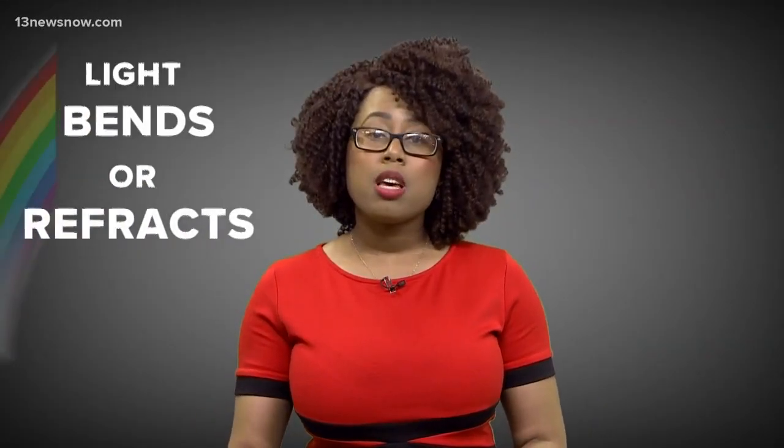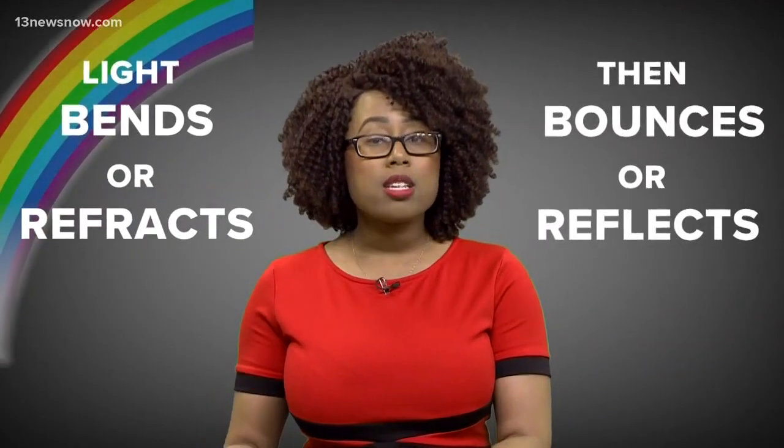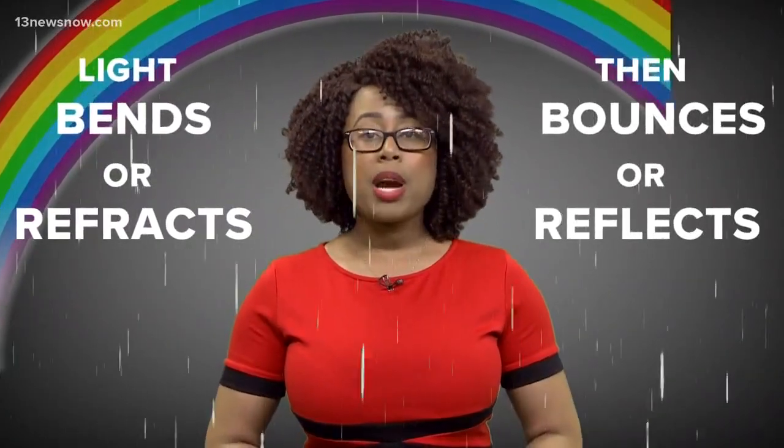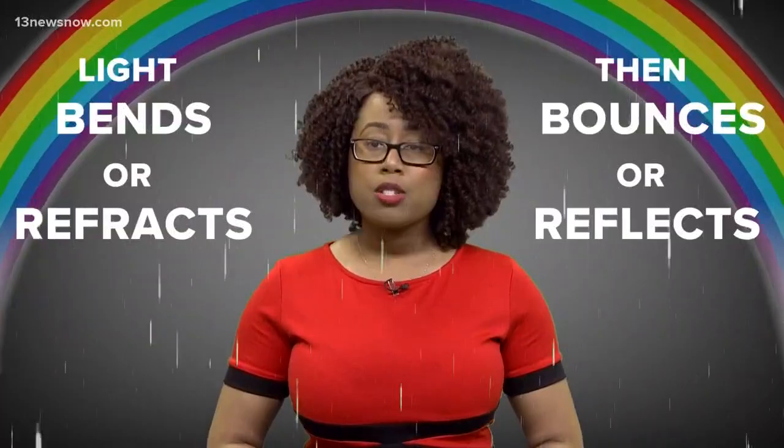it bends or refracts, then bounces or reflects off of the inside of the raindrop before exiting the droplet, separated into the different wavelengths and colors of the rainbow.